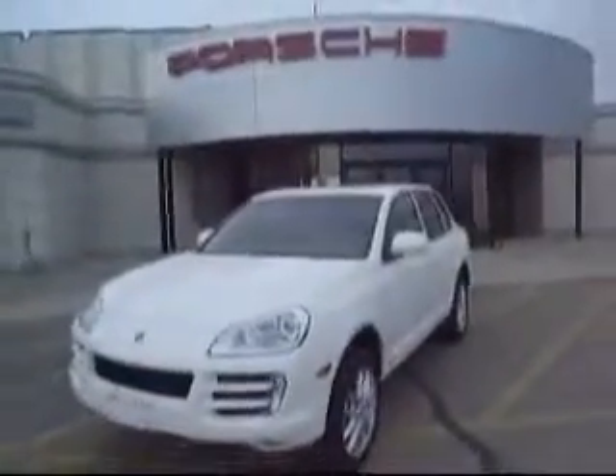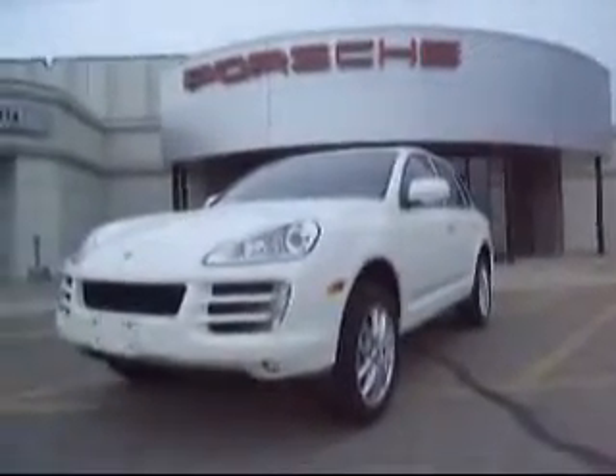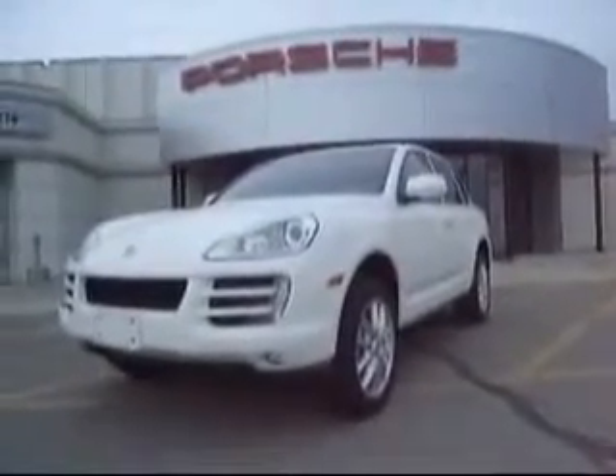That is the Cayenne S in a nutshell — something you really have to experience to appreciate. If you have any questions or comments, give us a call at 277-1777, or email me at Anthony.Rome@ValleyImports.com. Have a great day.